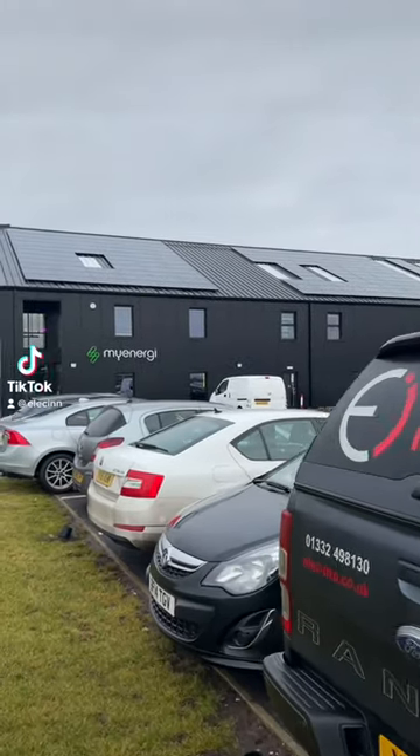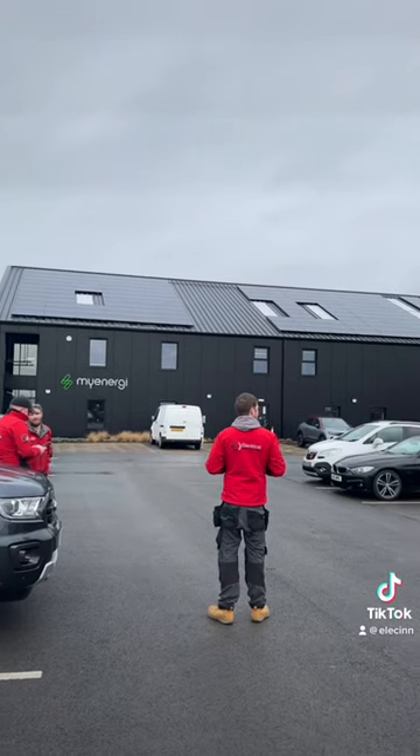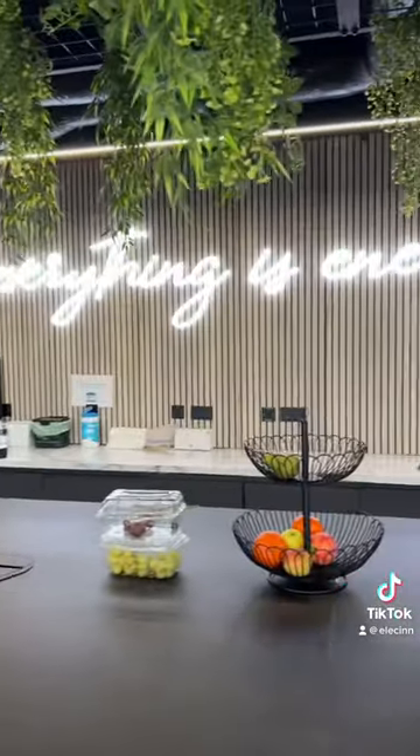Join our adventure to MyEnergy HQ. It starts with a Costa and a long drive, and when we got to the building we were blown away at how amazing it looks. Another coffee in the fancy kitchen and then up to the training rooms.